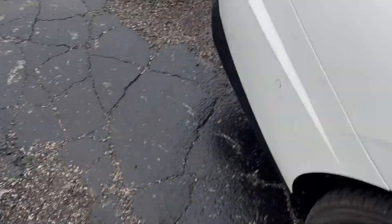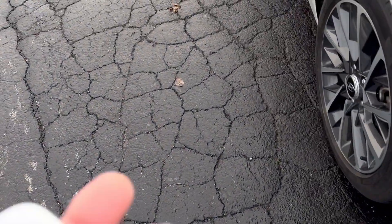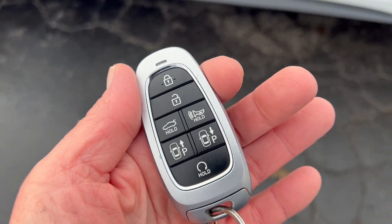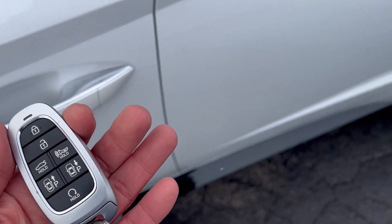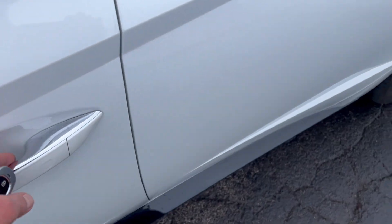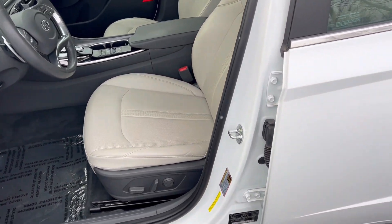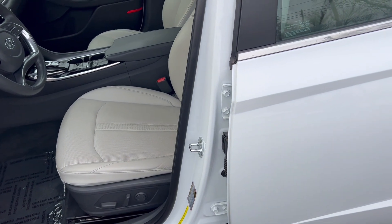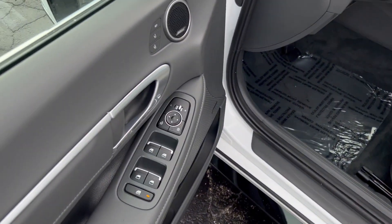Coming around the front of the car, you'll see it's got remote start. You can also see the park system — you can smart park this car, meaning you can move the car front and back in a tight parking space with your remote while standing outside the car. I believe it's called RSPA.